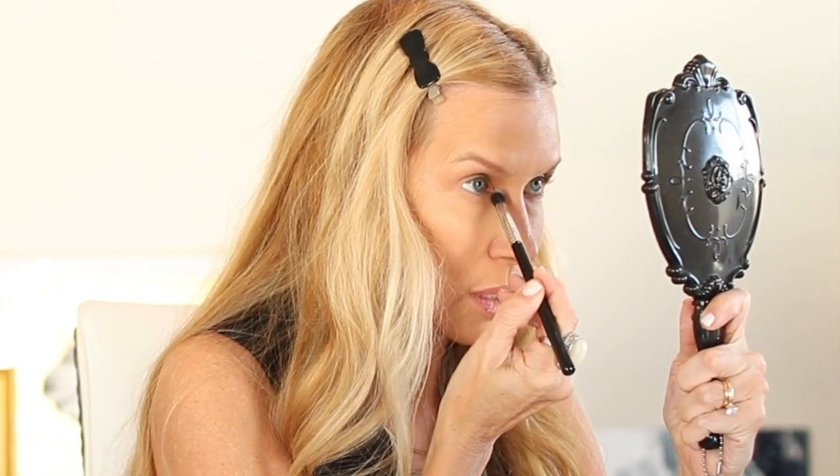Then I grabbed a smaller brush and did this sparkly cream color right in the inner corner. I picked it up and placed it right in there.